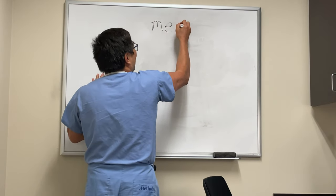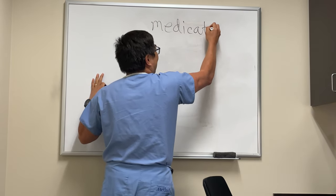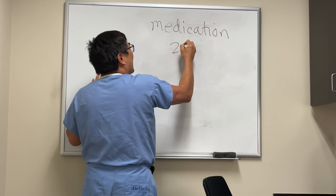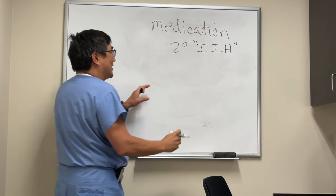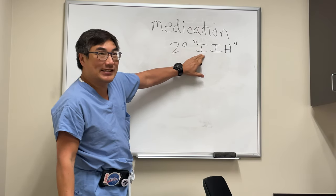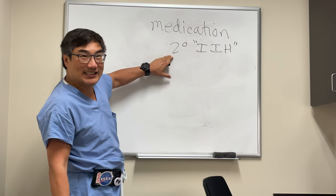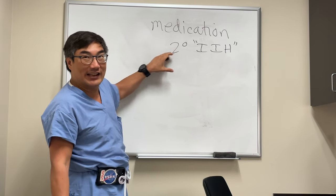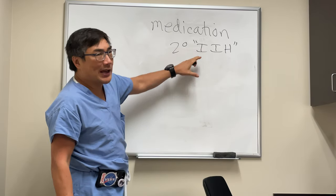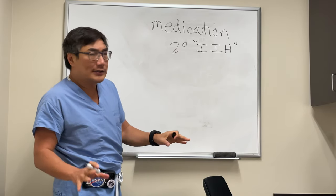Somebody asked about which medications we're thinking about in secondary causes of IIH. I put that in quotes because it seems to be a misnomer — if you say it's idiopathic, to also be secondary. But this is what the literature says. To me, that's kind of an oxymoron that it's secondary and idiopathic. Idiopathic usually means primary; there's no cause.